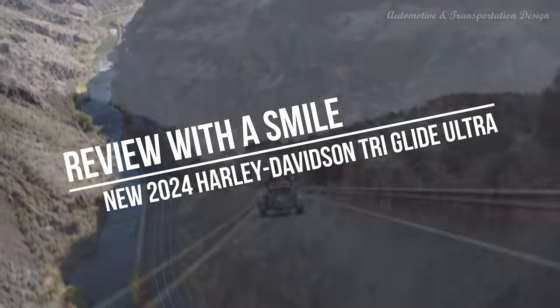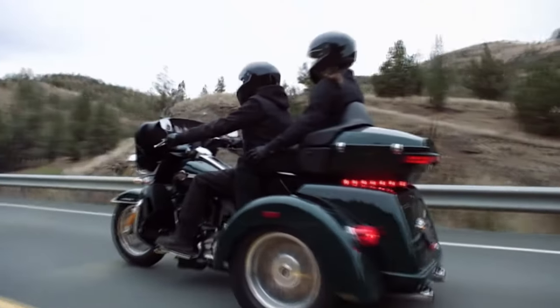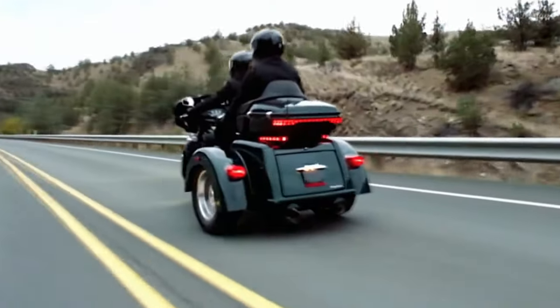Hi everyone! Let's take a joyride through the world of Harley-Davidson with the magnificent Tri-Glide Ultra, the three-wheeled wonder that's more than just a trike — it's a lifestyle on wheels.